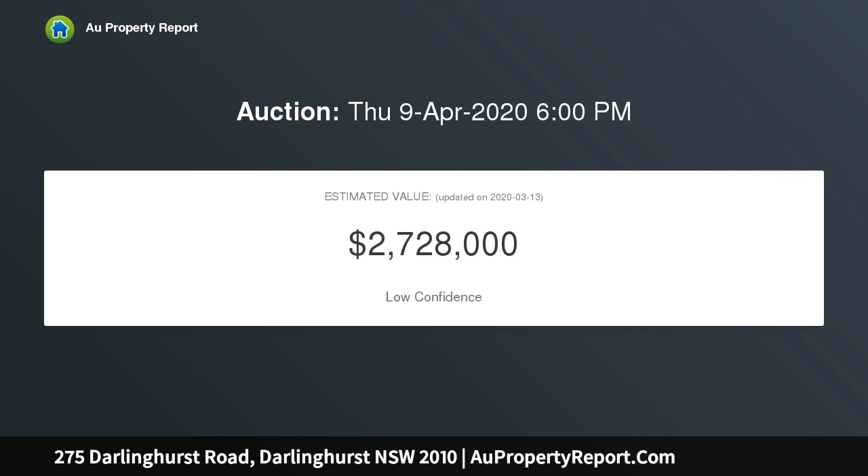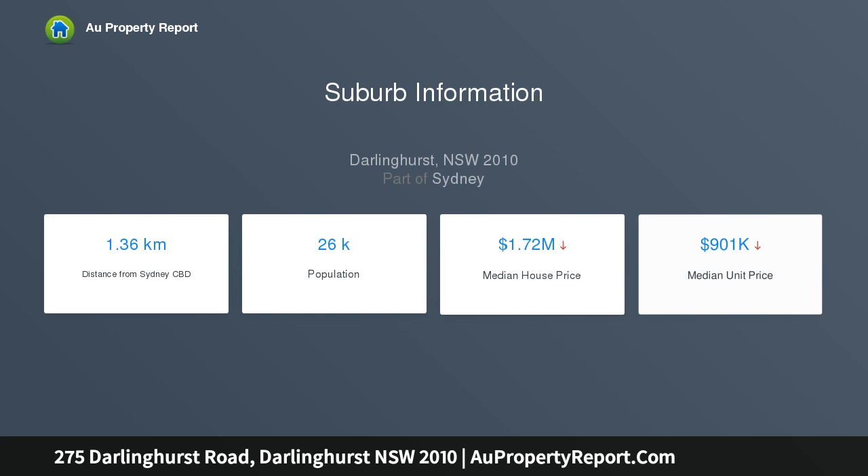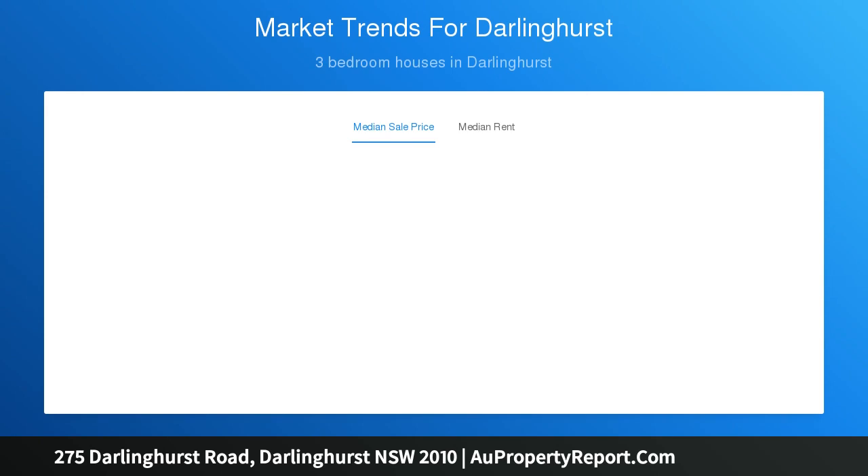Within one kilometer of Sydney's CBD, the home boasts 210 sqm of internal floor area over three stories, with a front veranda, double French door main bedroom balcony, and a private 18 sqm side terrace with handy rear lane access.